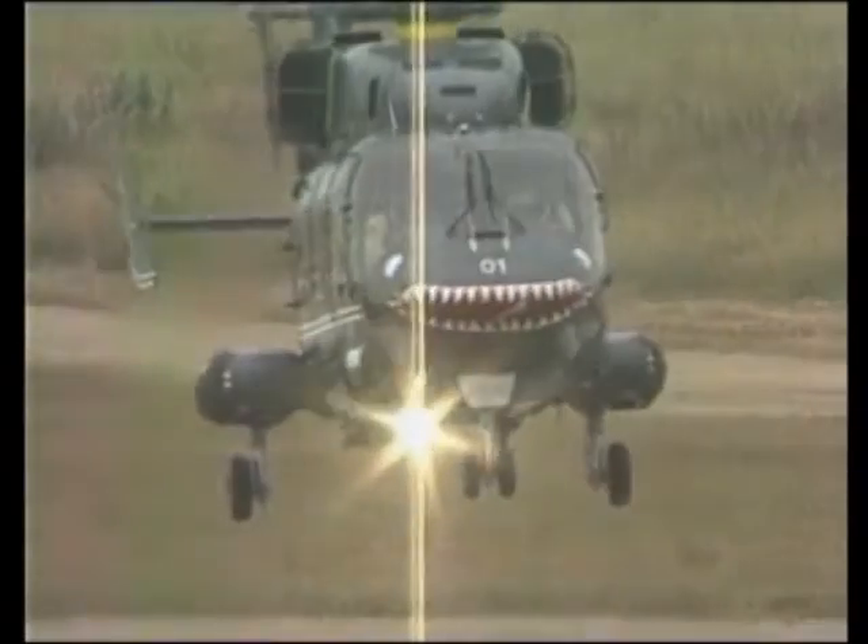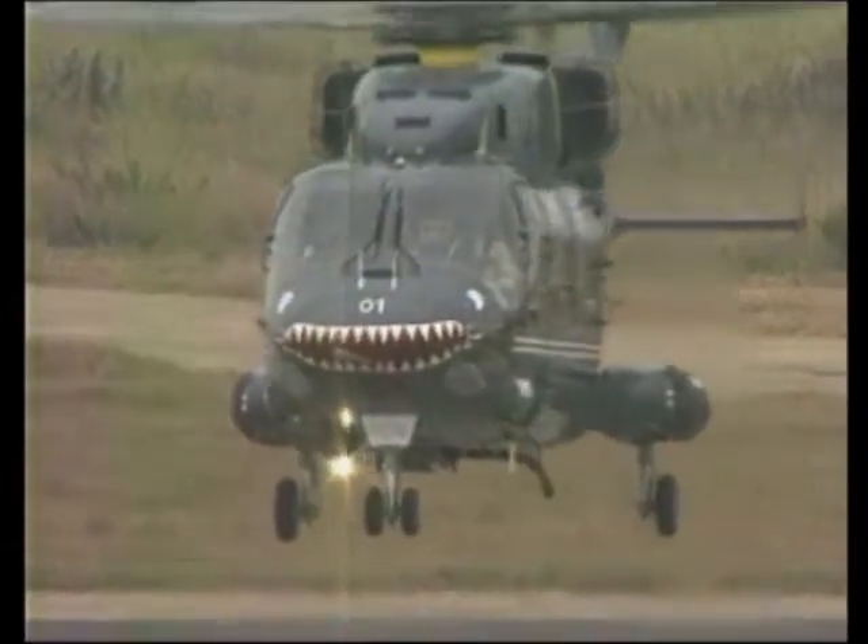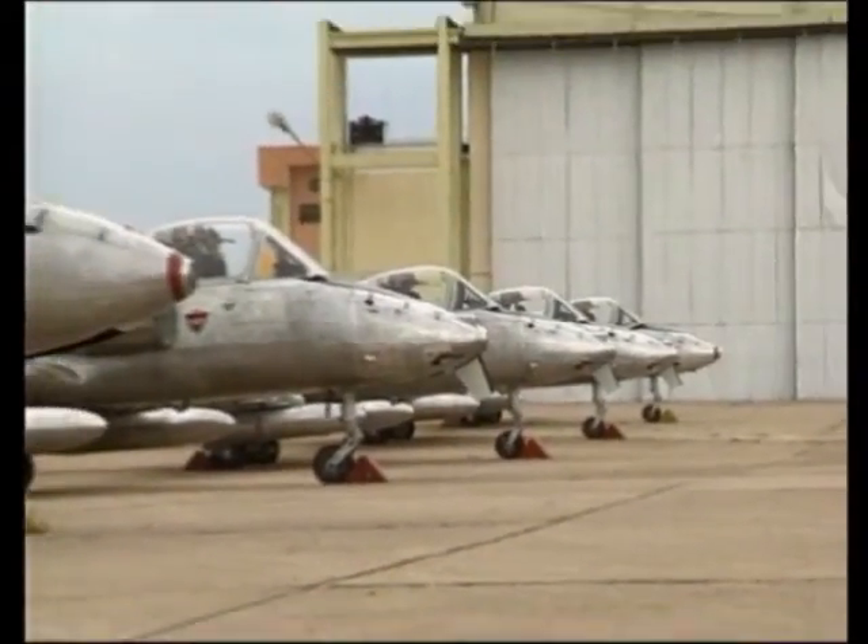It is a matter of pride that the entire technology for manufacturing brake pads for all these aircraft has been indigenously developed in the country by the Foundry and Forge Division.